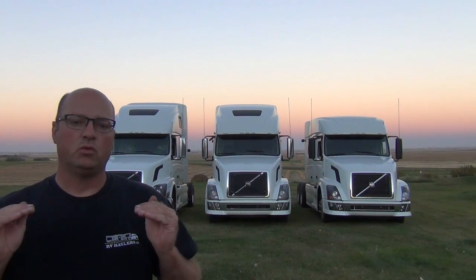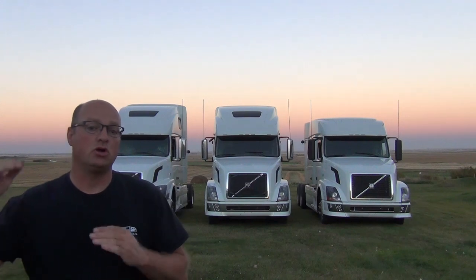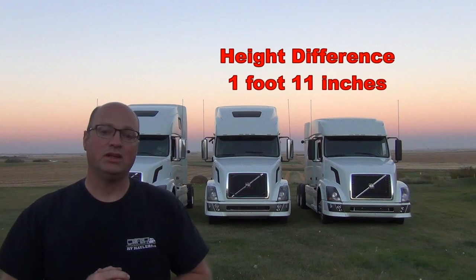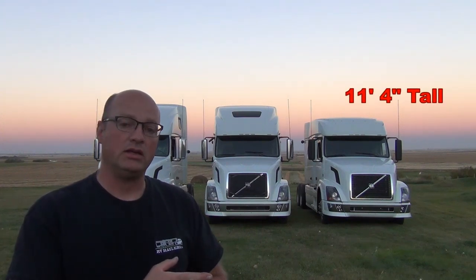I have my camera set up right at eye level — I'm 5'10" and I have the camera right at that eye level — to show you visually the difference between what's called a mid-rise sleeper, the one on the far right-hand side, that Volvo 730, and the more common trucks, the 780 in the middle and the 670 on your left. The difference in height between the taller sleepers and the mid-rise sleepers is one foot 11 inches. Those two taller trucks are 13 feet 3 inches tall right to the top of the roof. The Volvo 730 on your right is 11 feet 4 inches tall.